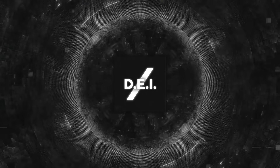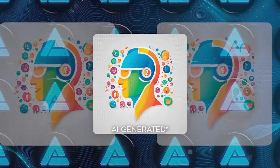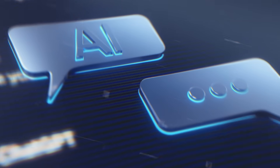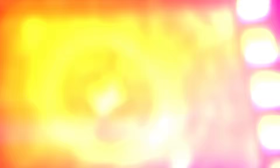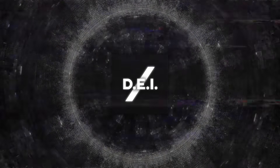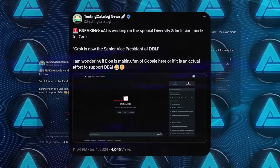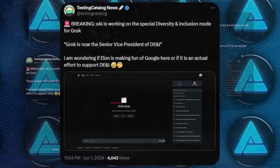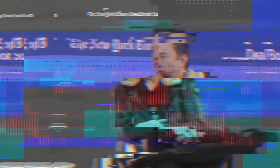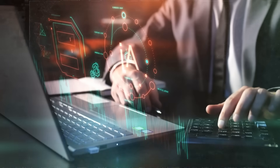First, let's talk about the DEI mode. This stands for Diversity, Equity, and Inclusion. When you select this mode, Grok will be described as the Senior Vice President of DEI, and even the Grok icon gets a makeover and becomes more colorful. The idea is that Grok will handle responses with a focus on inclusivity and sensitivity. There's been some chatter on social media about this mode — Testing Catalog on X mentioned they're curious if this is Elon Musk poking fun at companies like Google, or if it's a genuine effort to promote DEI. Honestly, I think it could be a bit of both. Knowing Elon, he loves to stir the pot, but it also seems like a must-have addition given today's emphasis on inclusivity.